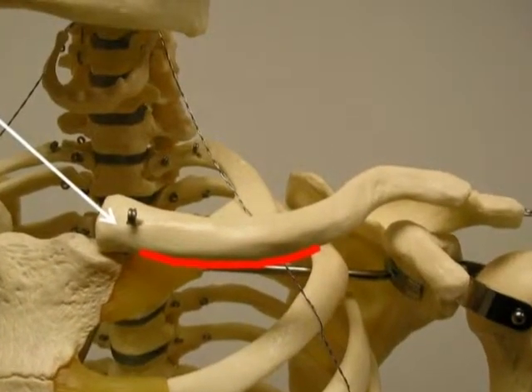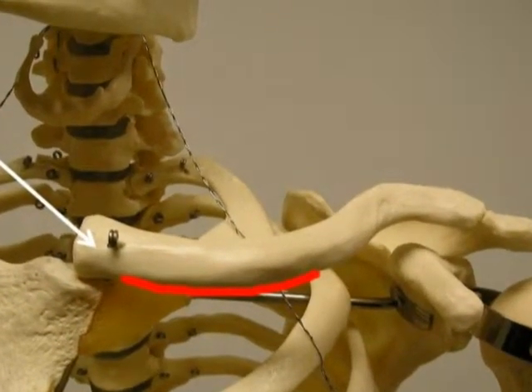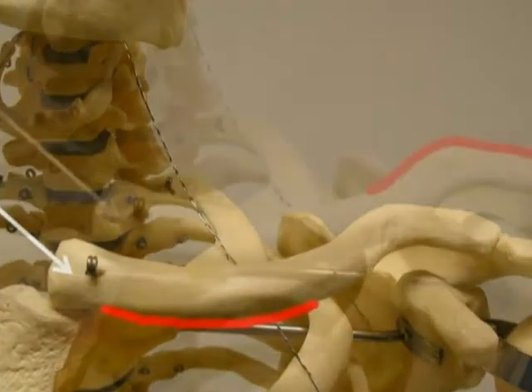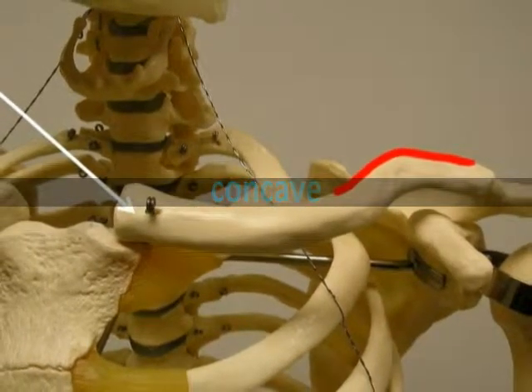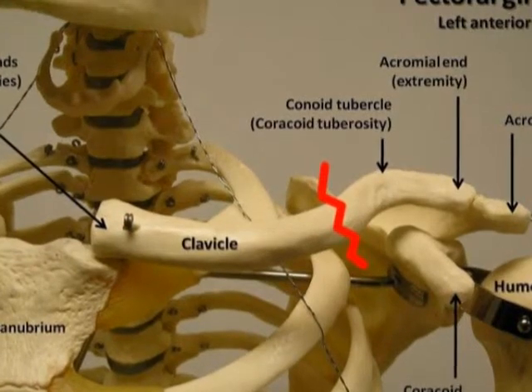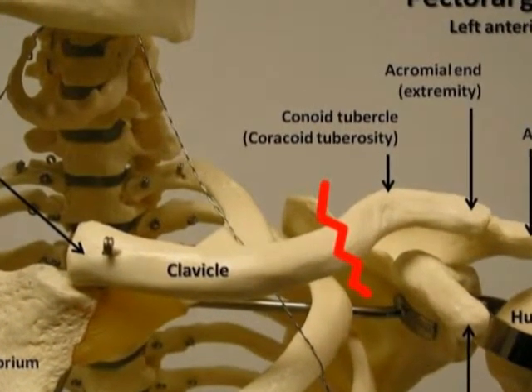When viewed in the anatomical position, the medial half of the clavicle is convex anteriorly, which means the bone curves towards you. And the lateral half is concave anteriorly, which means it curves away from you. The middle region of the clavicle where these two curves meet is the weakest point of the bone, and not coincidentally, it's the most frequent fracture site.